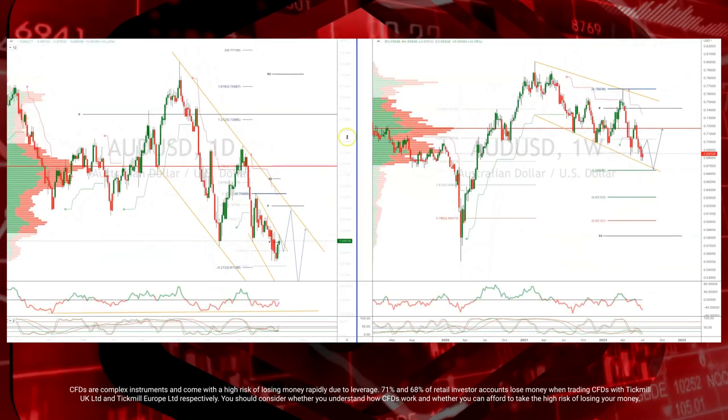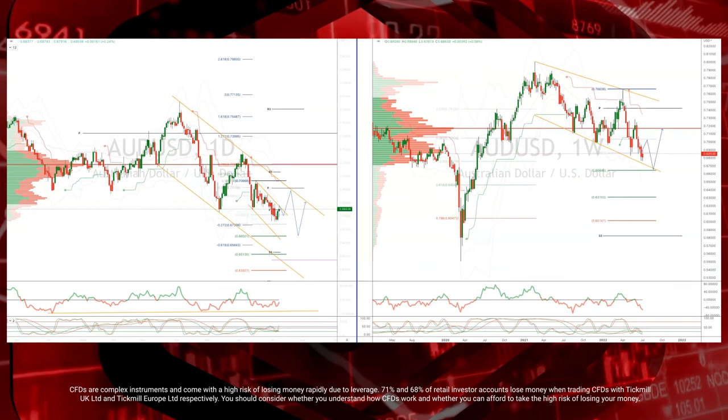Rounding out the week down under in Australia — on Tuesday we get July Westpac Melbourne Institute consumer sentiment. Last time out 86.4. Sentiment is very weak, sub-90, even before the RBA's July rate hike.